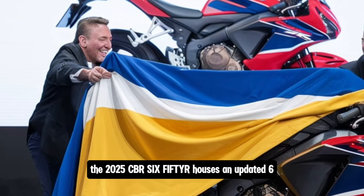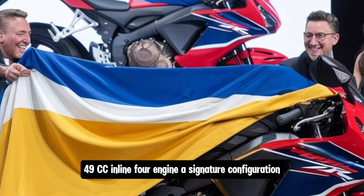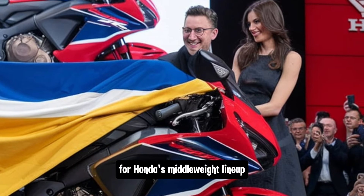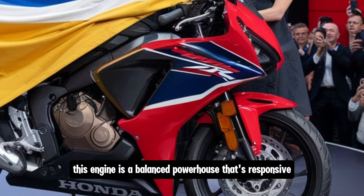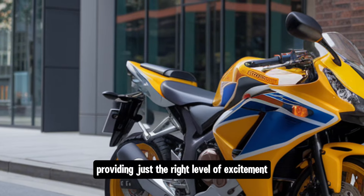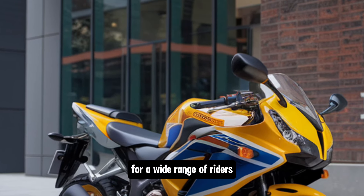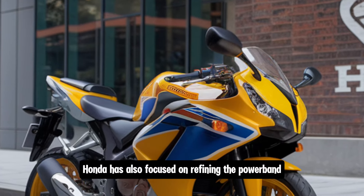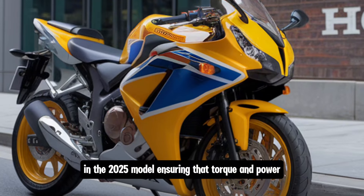In terms of specs and power, the 2025 CBR 650R houses an updated 649cc inline-four engine — a signature configuration for Honda's middleweight lineup. This engine is a balanced powerhouse that's responsive without being overly aggressive, providing just the right level of excitement while keeping the ride accessible for a wide range of riders. Honda has also focused on refining the power band in the 2025 model, ensuring that torque and power are more evenly distributed across the rev range.